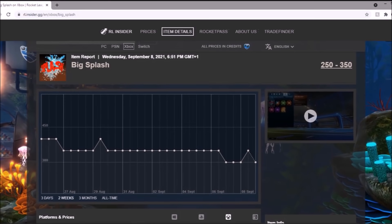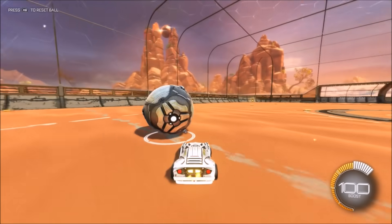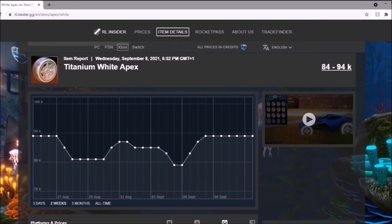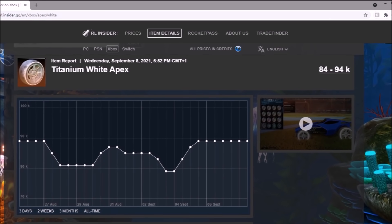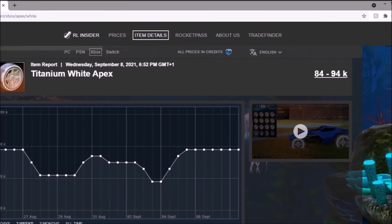Then Big Splash — been about 300 credits for the longest time, and that thing is going to be in the bin until we hear new news. Then we've got the White Apex Wheels. These things are doing alright but they've been going up and down quite scarily. Those drops right there are going to be about 10,000 credits each. So if you're an Apex buyer and it drops massively, that's going to be an L. But if you bought really cheap and they went up 10,000 credits, yeah, that's obviously going to be a W.